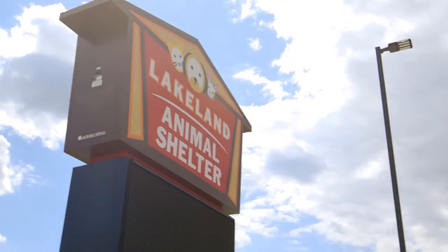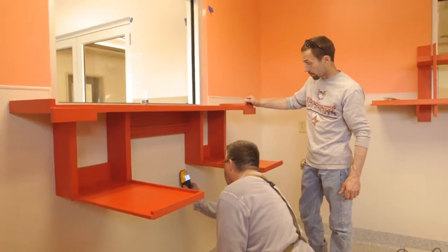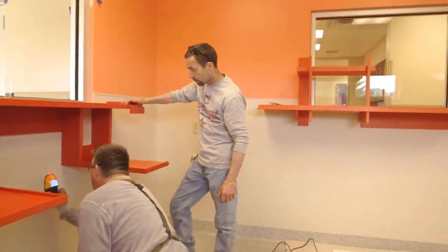We're appreciative of the generosity that has gotten us to this point. It's almost surreal that we're actually standing in our new facility — even standing in phase two of our new facility. We are so close. We need your help to get there, to finish the project, to build the shelter, to bring all the animals under one roof.